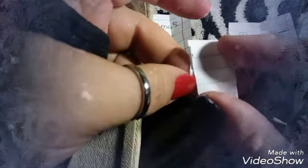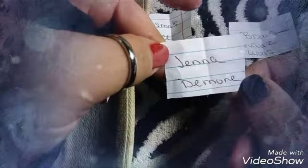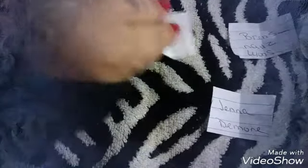And our last winner — are we ready? Is the anticipation building? Are we ready? Jenna Damore, you are the seventh and final winner of one sheet of She Modern! Congratulations everybody!